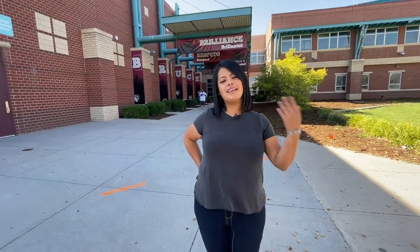Welcome to Bruce Randolph. My name is Anais Soto. I am the parent liaison here at Bruce Randolph. Let's go inside.